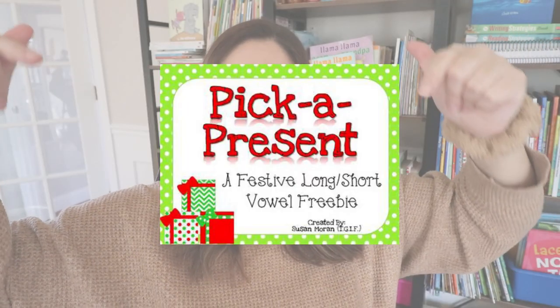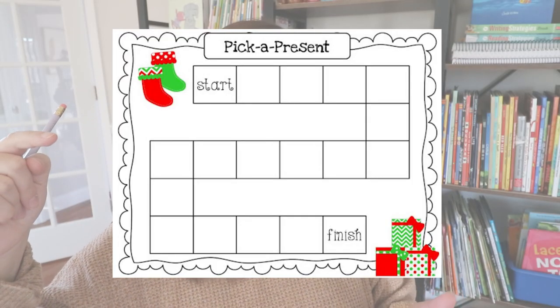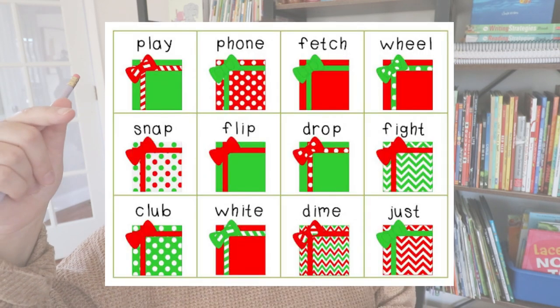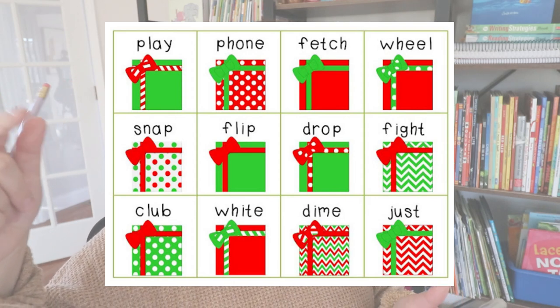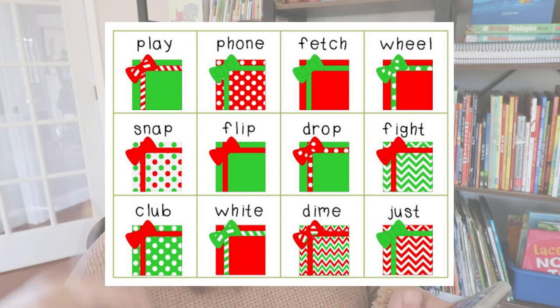Speaking of really old TPT products, another freebie I have is called Pick a Present. I printed out a few copies. Students are going to try decoding and sorting words based on long and short vowels. The board looks like this — it says Pick a Present, with a starting place, a finish place, some stockings, and some presents. There's also a bunch of present cards with all types of different words and different patterns.